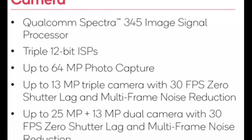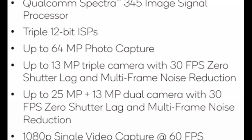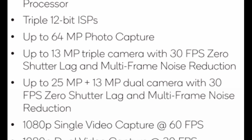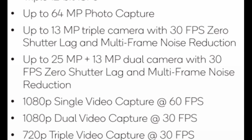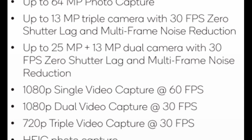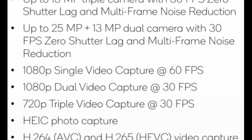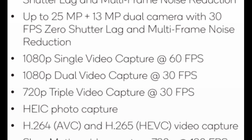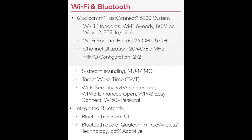This chip also has a triple ISP — something we've just seen in the latest Qualcomm flagship — which means you can support up to three 13-megapixel sensors simultaneously, letting you take a photo with both an ultra-wide and a telephoto lens at the same time. You get full HD at 60 frames per second, plus dual full HD video recording at 30 frames per second. There's also support for HEIF. On top of that, it's Wi-Fi 6 ready, has Bluetooth 5.1, and Quick Charge 4+ — the first time that level of quick charge appears in the 400 series.